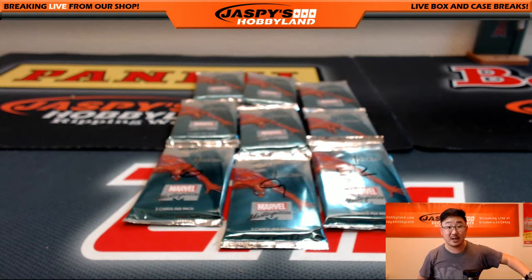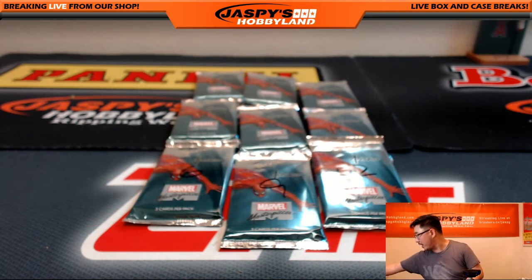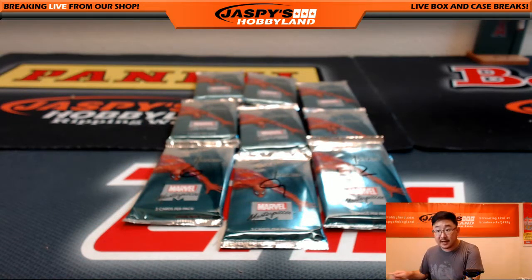And that's packs one, two, and three for Gary. Thanks, Gary. Chris K., you are up next.